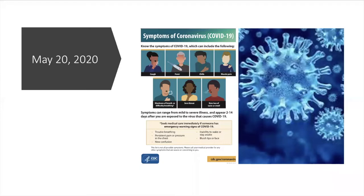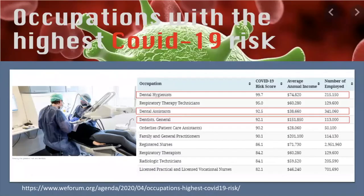What are the common signs and symptoms of COVID-19? Updated on May 20 by the CDC, the symptoms are cough, fever, chills, muscle pain, shortness of breath or difficulty in breathing, sore throat, loss of taste, and loss of smell.